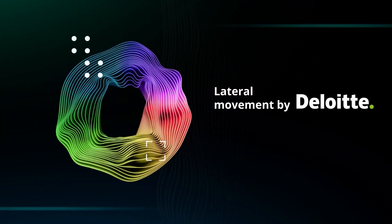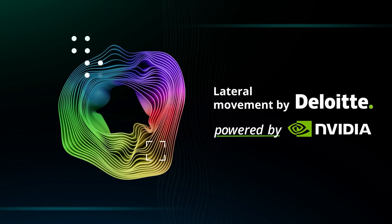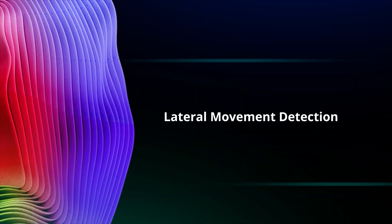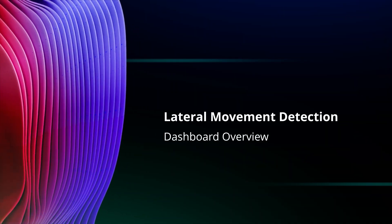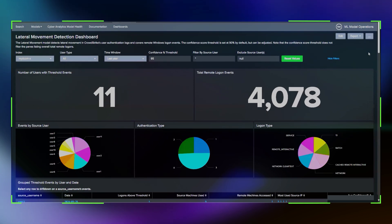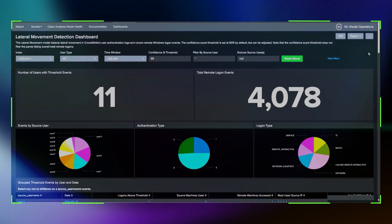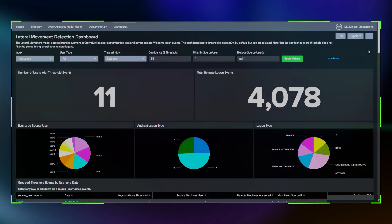Today we'll discuss a critical aspect of cybersecurity that has a direct impact on business operations: the detection of lateral movement in near real-time. Please note that the data presented in this demo is fictitious and created for demonstration purposes only. Let's begin with an overview of our lateral movement detection dashboard powered by NVIDIA Morpheus, NVIDIA NIMs, and the NEMO Framework. This dashboard uses large language models to identify and help mitigate lateral movement threats, enabling the security and integrity of digital assets in near real-time.